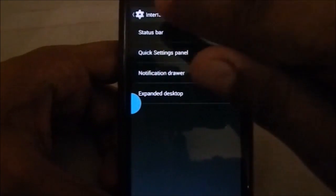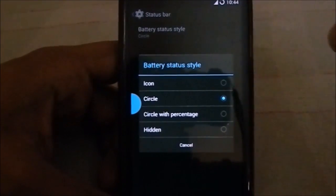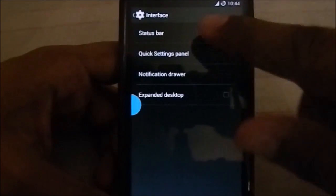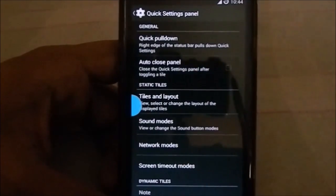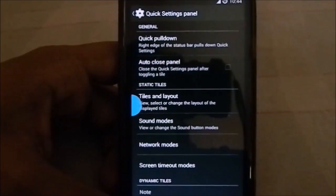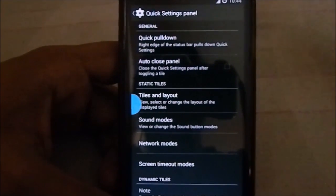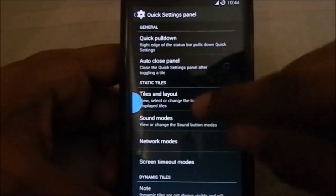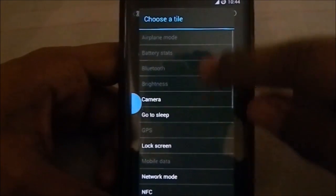In the status bar settings, you have battery icon style options — I have enabled the circle style, and you can have circle with percentage, just the icon, or none at all. The quick settings panel is full-featured with all options available, but you can't change it to a four-column tile layout like was available in Slim ROM, which is a glaring omission. However, you do have options to select which tiles appear.